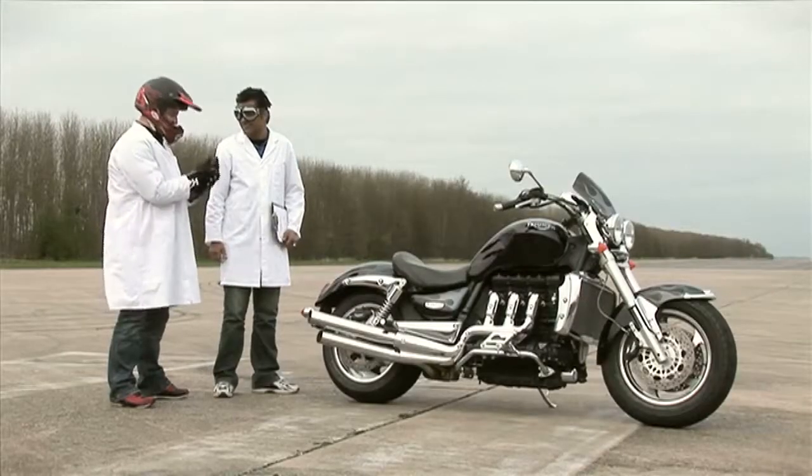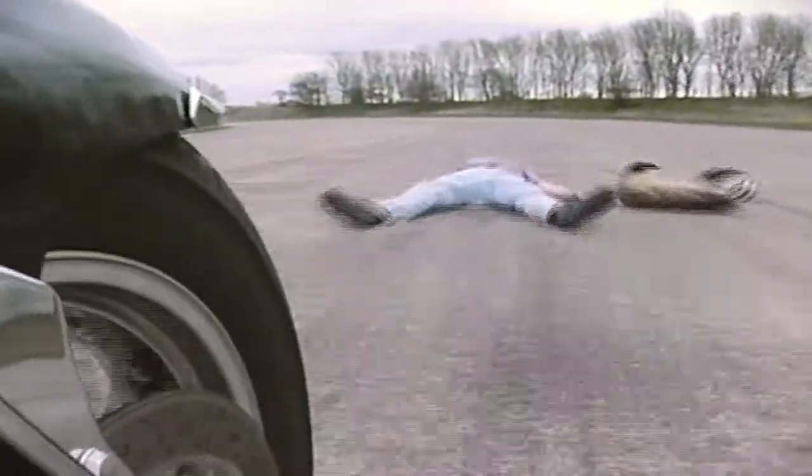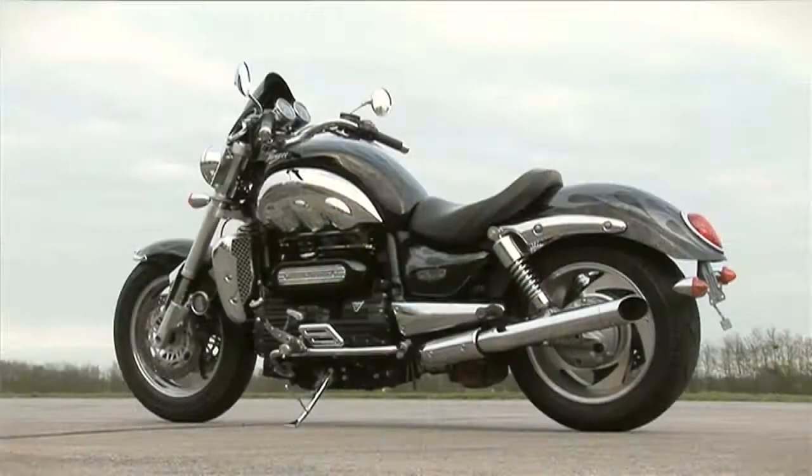Testing passed, the bikes are finished, and are finally equipped with their riders, who come off independent production lines throughout the world. All keen to enjoy the thrills the Rocket 3 has to offer, and the satisfied Triumph workers head home after another hard day building the Rocket 3.